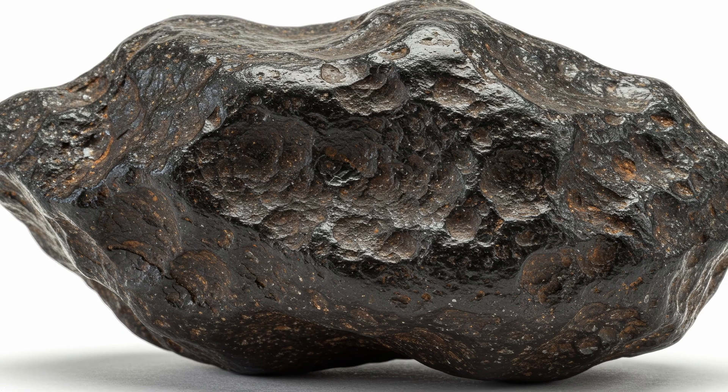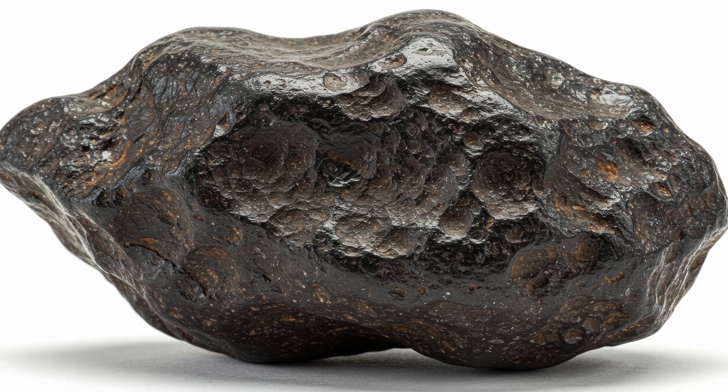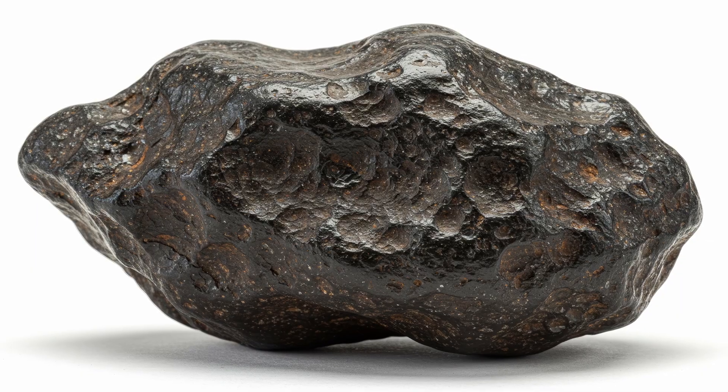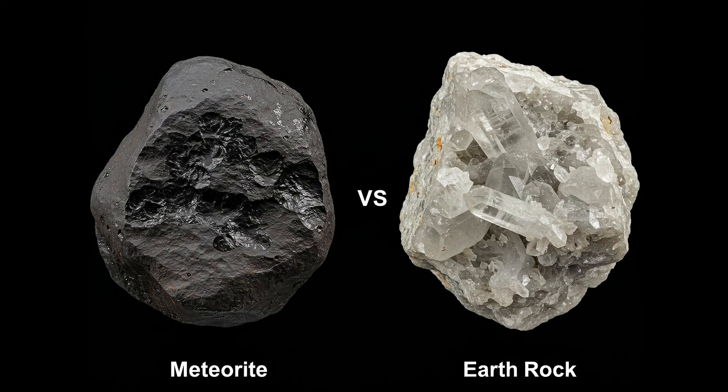Start with your eyes. Real meteorites often have a thin, dark outer layer called a fusion crust. This forms as the rock burns through Earth's atmosphere. Look closely for a smooth, sometimes glossy surface, often darker than the inside of the rock. You might also notice shallow thumbprint-like impressions called regmaglypts. These are classic indicators of a meteorite.